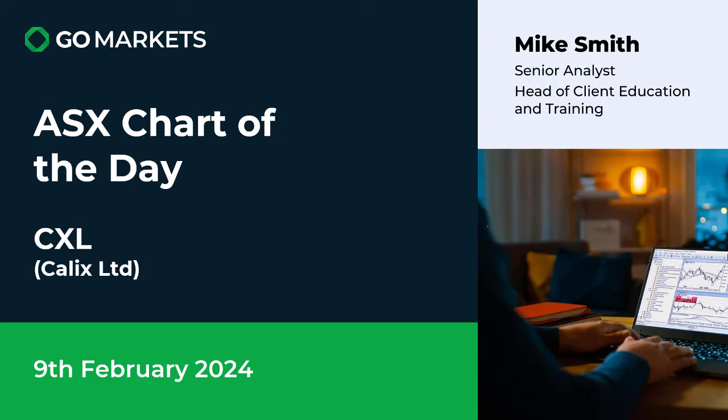Welcome to your ASX chart of the day. We are looking at Calix Limited, a company in the technology solutions space with an environmentally friendly approach. Ticker code CXL.